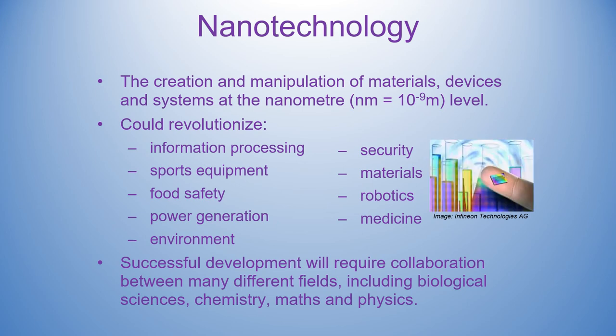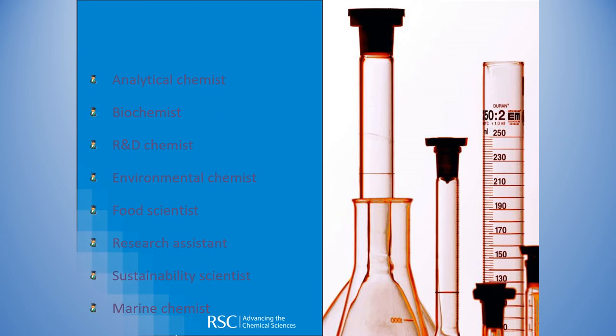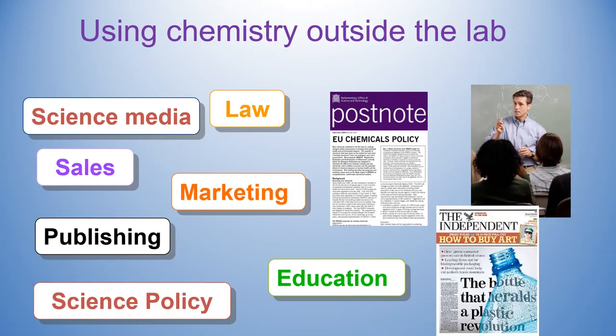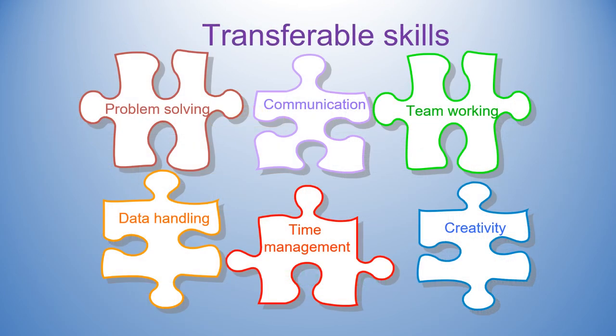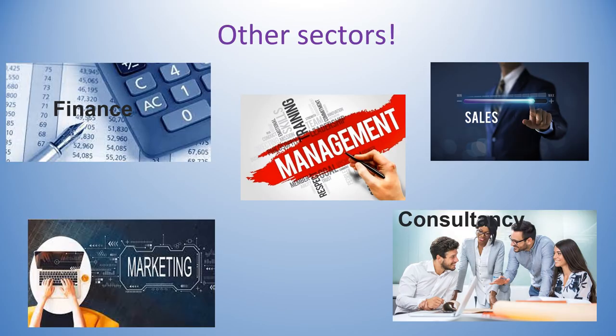Studying chemistry opens up so many pathways. A degree in pure chemistry is a highly sought after qualification because you need to show that you're a good communicator, you can work as part of a team, and you can problem solve. You're not restricted to the lab either — you can use your degree to work in finance, journalism, and law, to name but a few careers. The link in the last slide is created by the Royal Society of Chemistry and outlines job profiles related to chemistry careers.